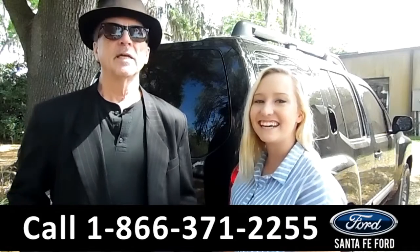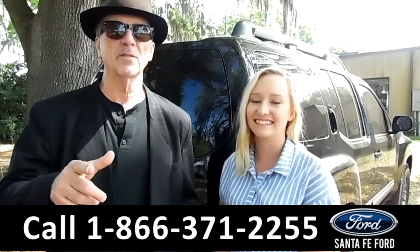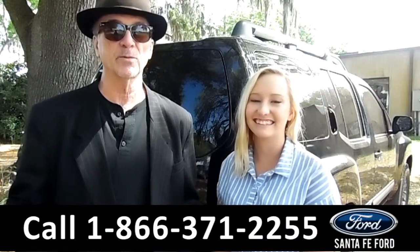Hey, this is Randy, and this is Alyssa. SantaFeFord.com, Gainesville's only car dealer just off the interstate, I-75, exit 399.